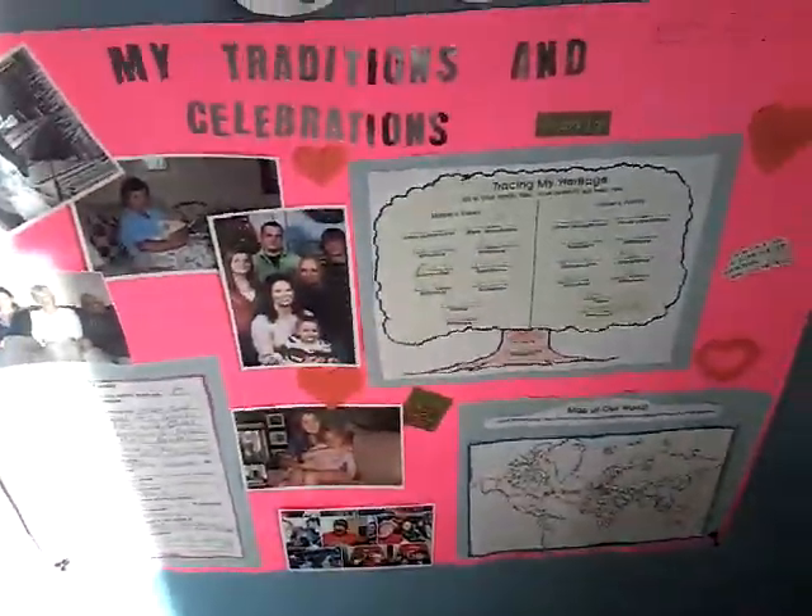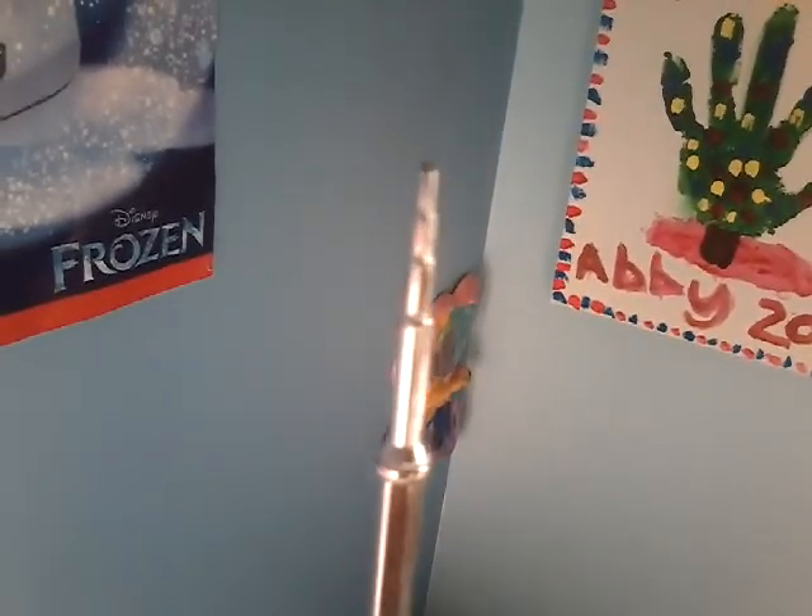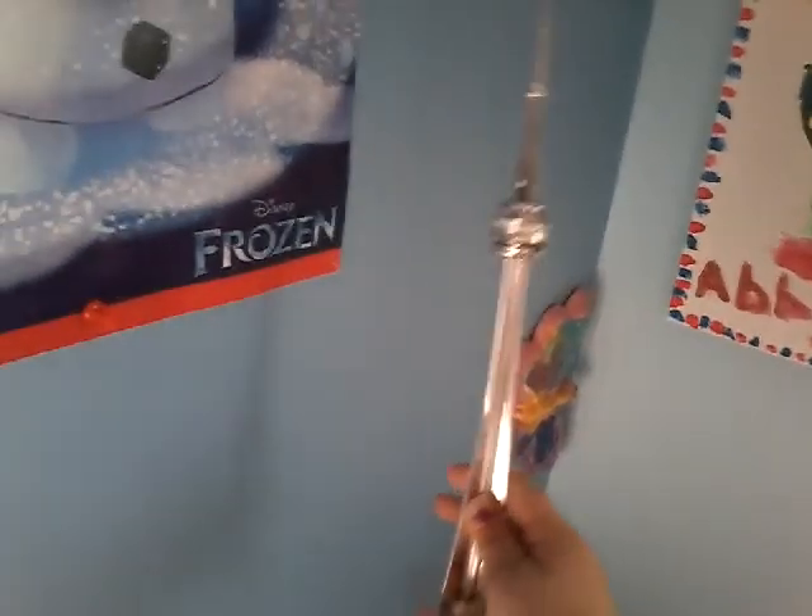And then I have this grade two assignment that I had to do. Over here, I have a Be Mary sign that I made a few years ago. And then I have the CN Tower thing that I got from the CN Tower, actually. I went inside the CN Tower and I got this.